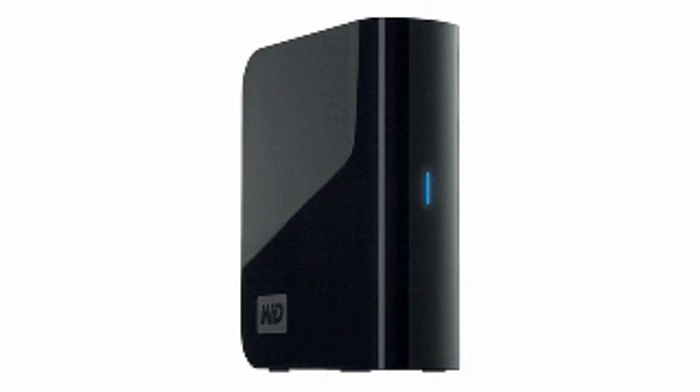Are you running out of hard drive capacity? Then run and pick up number 2. Taking up no more space than a paperback book, it's the Western Digital 500-gigabyte MyBook Essential USB 2.0 external hard drive.